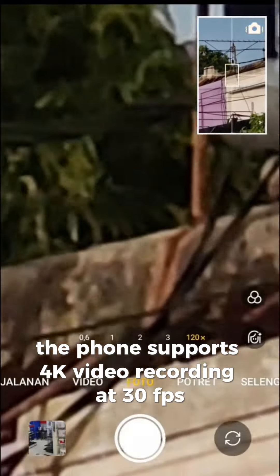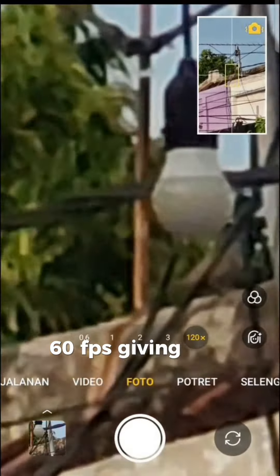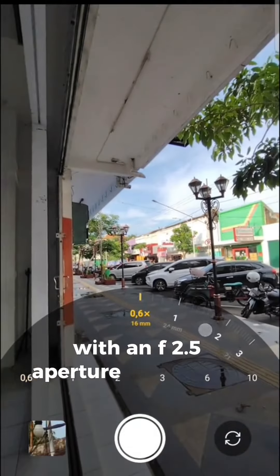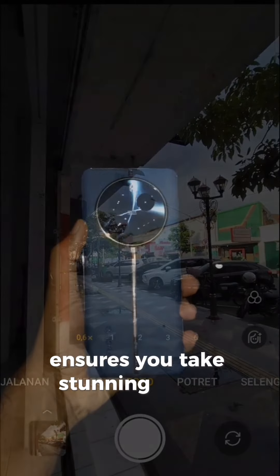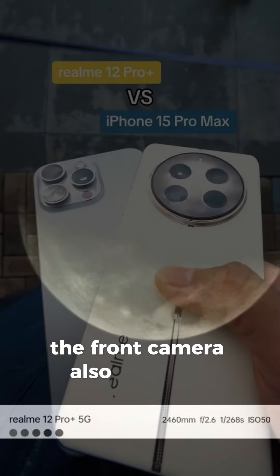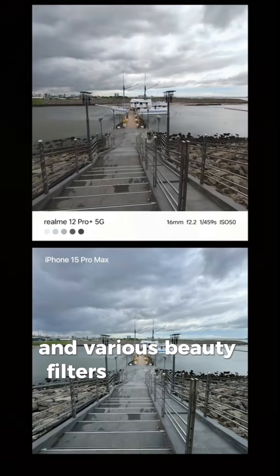Additionally, the phone supports 4K video recording at 30fps and slow-motion video at 960fps, giving you plenty of creative options. On the front, there's a 32MP selfie camera with an f/2.5 aperture. This camera, enhanced with AI beautification features, ensures you take stunning selfies in any lighting condition. It also supports 4K video recording, making it a great option for vloggers and content creators. The front camera also includes features like portrait mode, night mode, and various beauty filters to enhance your selfies.